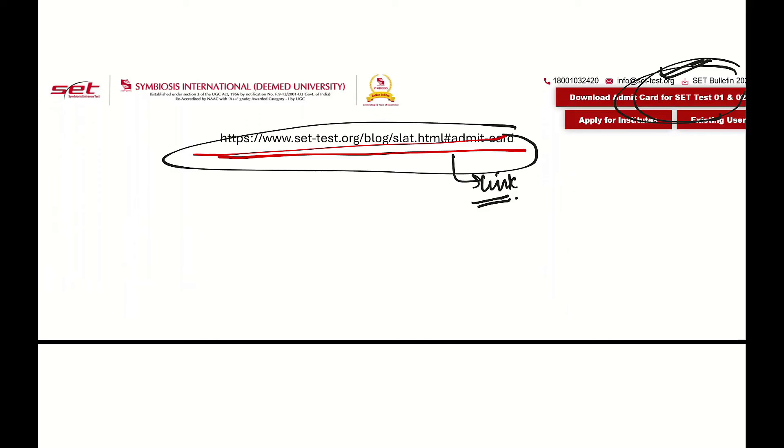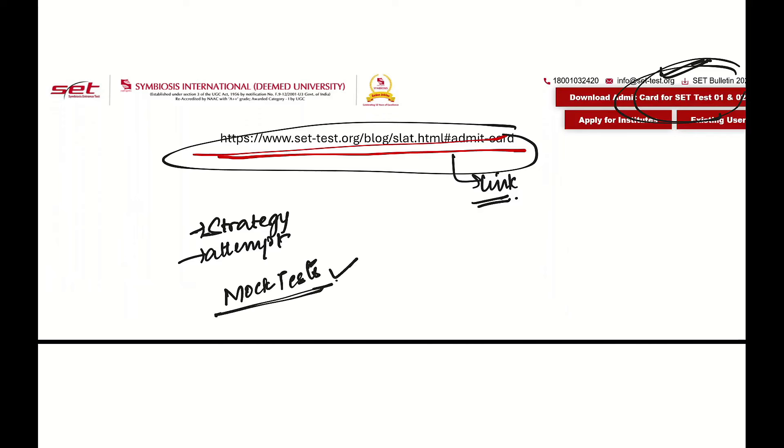If you haven't seen any videos on what strategy to follow on the day of the exam and how to attempt, make sure to watch those. Our mock tests are available on Loggeri.in — the link will be found in the description box. Check it out, and watch our SLAT playlist — you will get a lot of help for the exam.